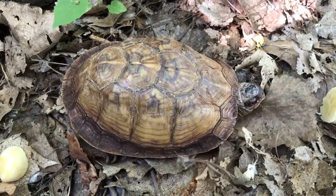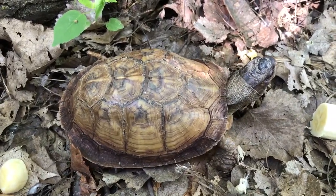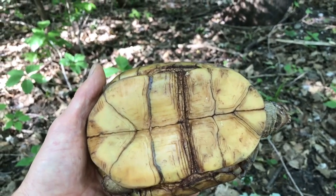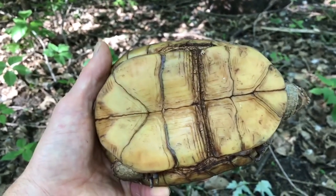They can pull their head, legs, and tails into their shell if they feel threatened. The bottom of a turtle shell is called a plastron, and box turtles have this hinge going across the middle of the plastron.